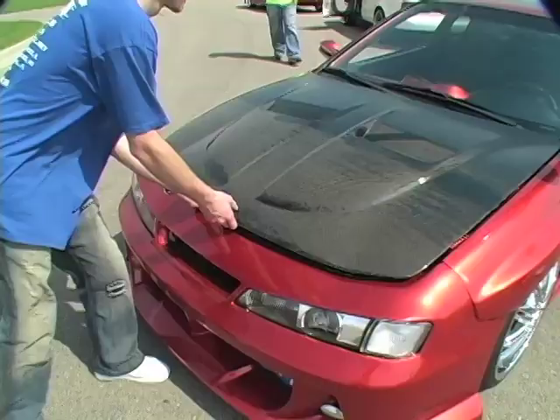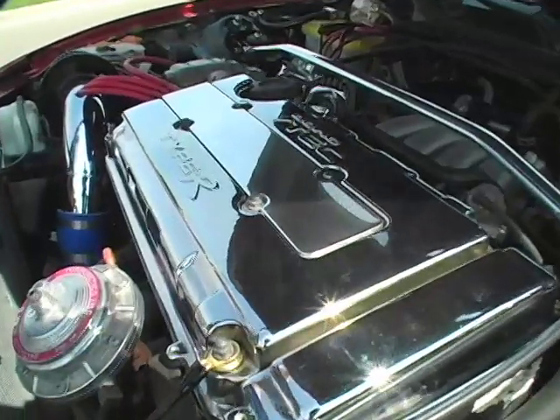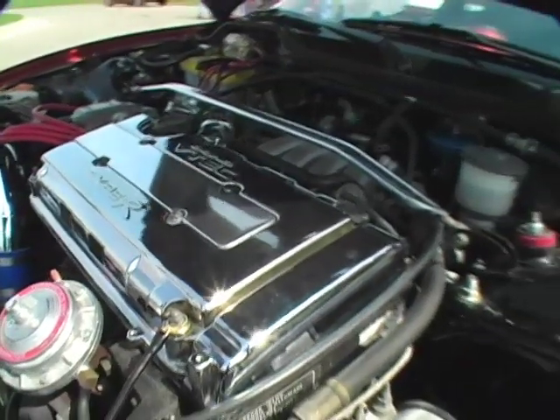Acura Integra motor — it's a B18C1. I put on a drag turbo kit, I got a Blitz blow-off valve, aluminum radiator, and just some miscellaneous chrome.